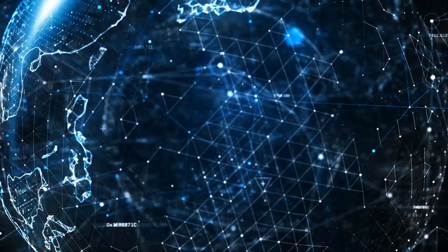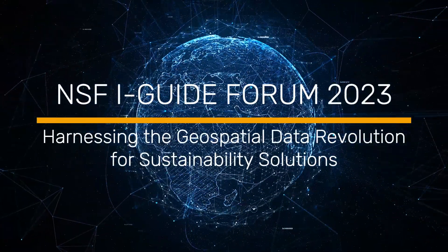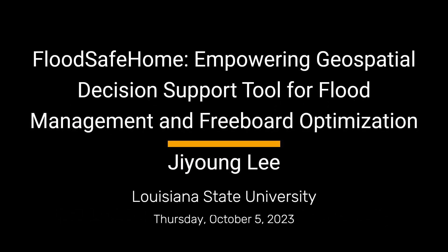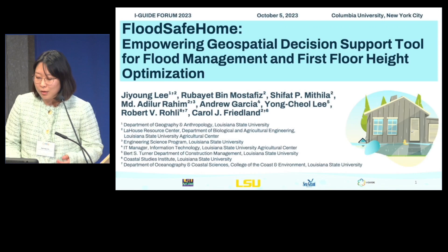Our final talk for this plenary session is going to be from Ji Young-Li. Good morning, everyone. My name is Ji Young-Li. I'm a PhD student from Louisiana State University, and I'm also a research assistant at Louisiana State University AG Center Law House. Today, I'd like to present FloodSafe.